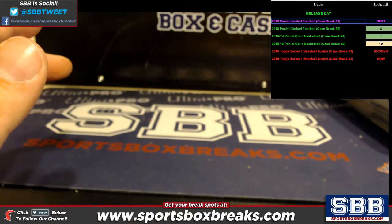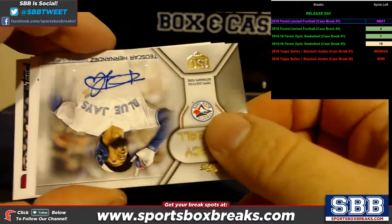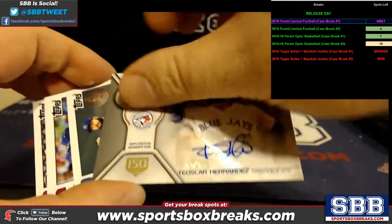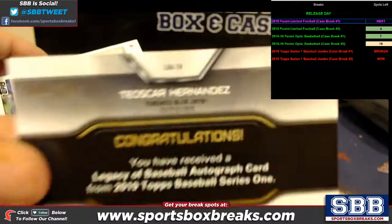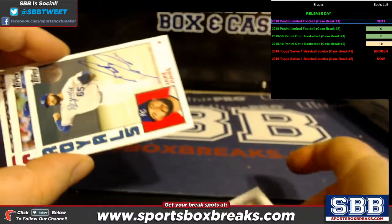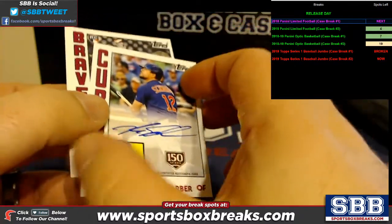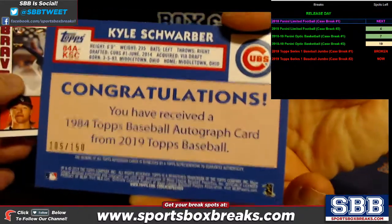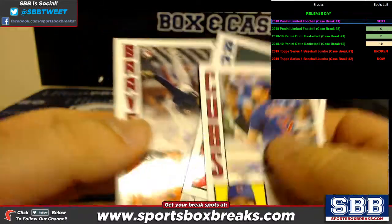Autos: Zhu Wei Lin, Teoscar Hernandez — and that'll be to 150 because of the little stamp. Retro Jake Junis. Kyle Schwarber is to 150. And we've got Colby Allard.